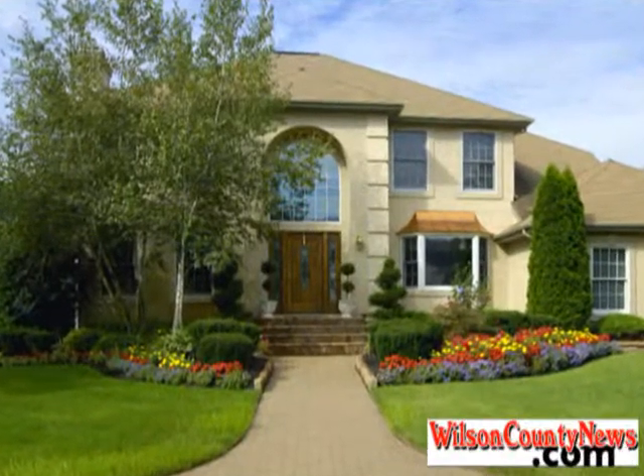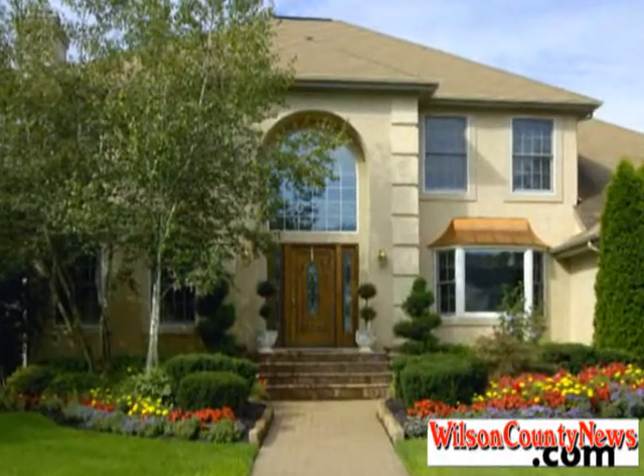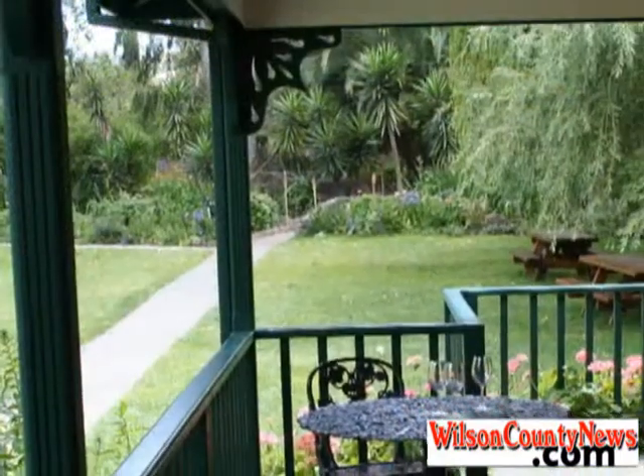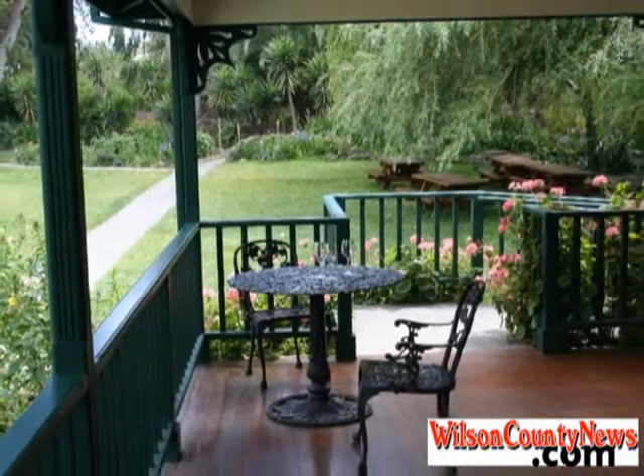This is a beautiful 4500 square foot, four bedroom, three and a half bath home in one of Austin's most prestigious neighborhoods. The home is professionally landscaped and has a one of a kind covered deck in the haven-like backyard.